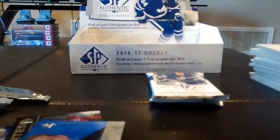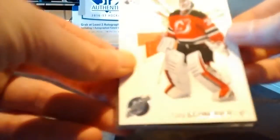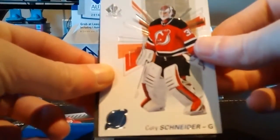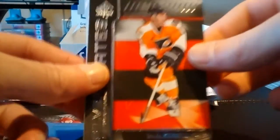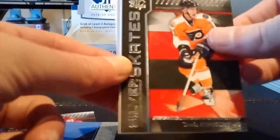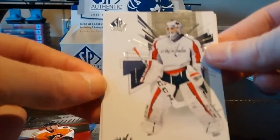Three packs to go — still hoping to get our patch. Cory Schneider, Robbie Fabbri, and a Travis Konecny Silver Skates. Decoy, Jeff Skinner, and Braden Holtby.